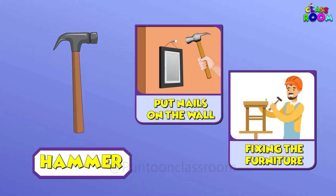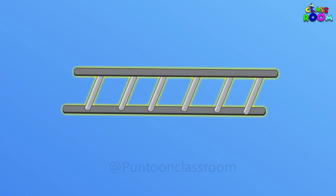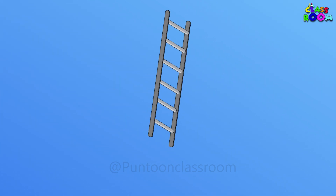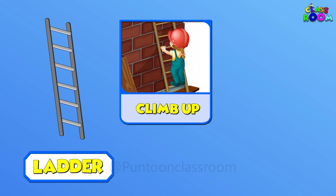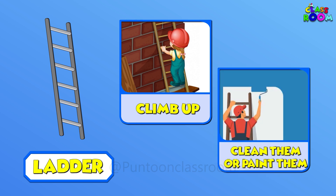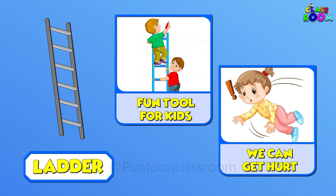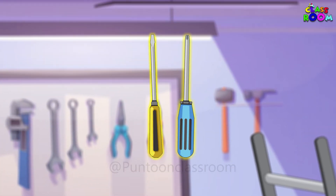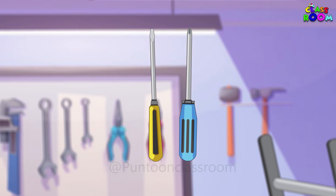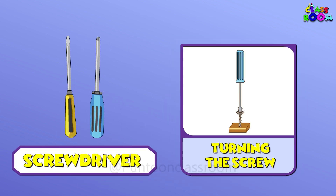We also use a hammer to put nails on the wall to hang pictures or for fixing furniture. The next tool is very helpful — it helps us to reach places where we cannot reach easily. Yes, this is a ladder!